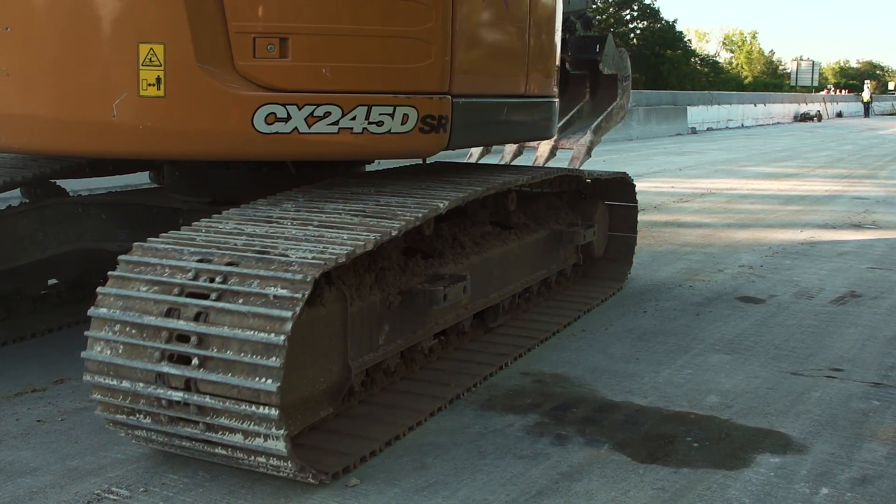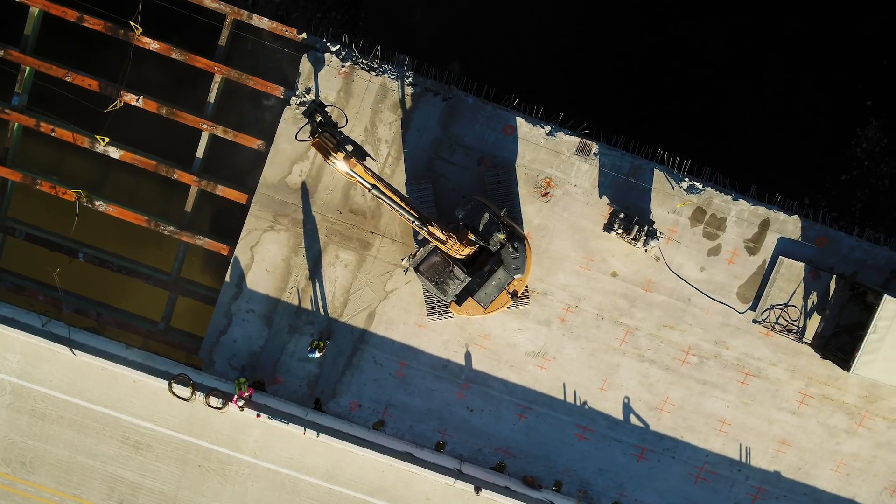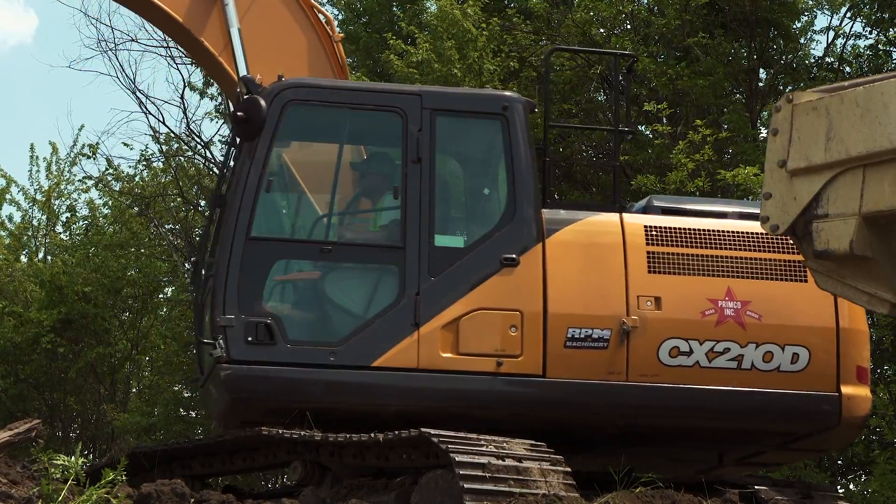We have grown from a bridge crew company to a road and bridge company, and we do foundation work, sheeting work, piling, and concrete road building.